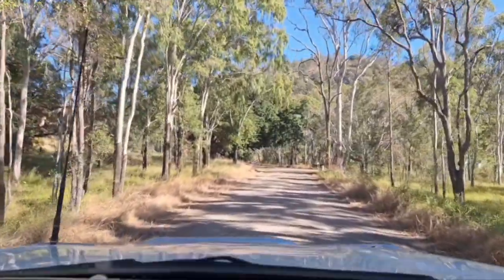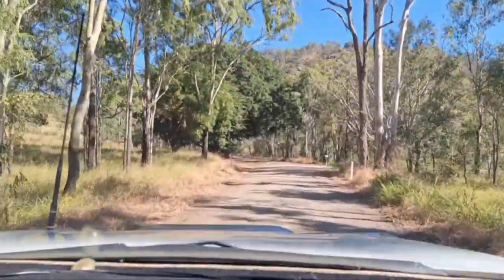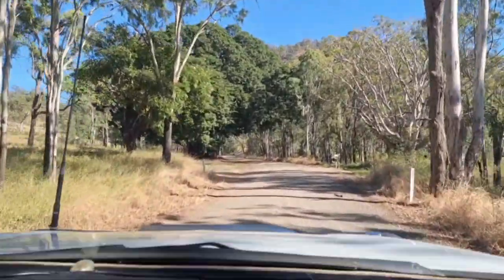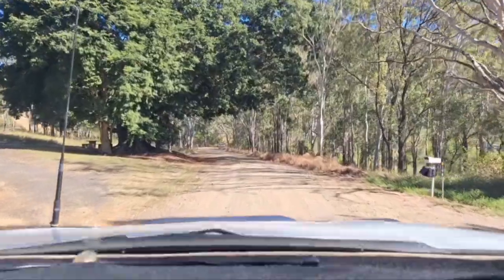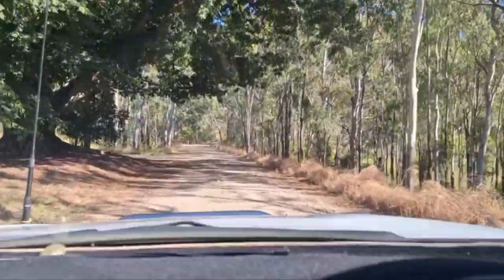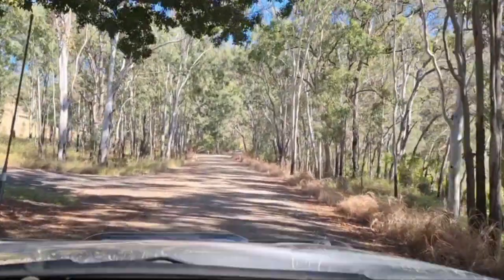On our way to Mount Perry, we've got to have a look at this Bulboomba Tunnel. Two k's in. Apparently it's an old railway line tunnel or something. We're just going to go up here and have a look. I don't know whether we can turn around or whatever. There's a loop thing there — I'll park over there. Anyway, we'll have a look at what's going on.